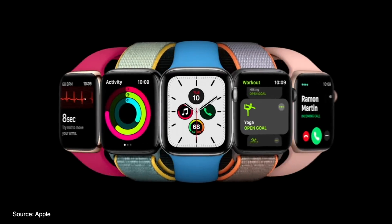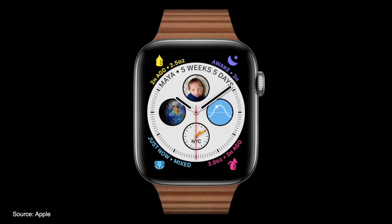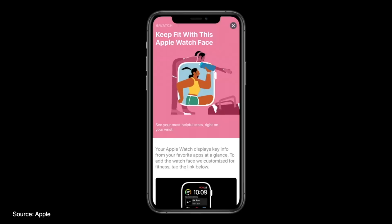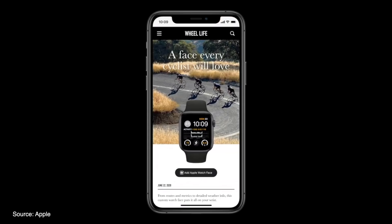Moving on to watchOS 7, which brings users the ability to create custom watch faces and share those watch faces with others, or discover new watch faces with the new Face Sharing feature. Users can discover curated watch faces on websites or can simply share with users directly — just press Add Apple Watch Face and you're all set.